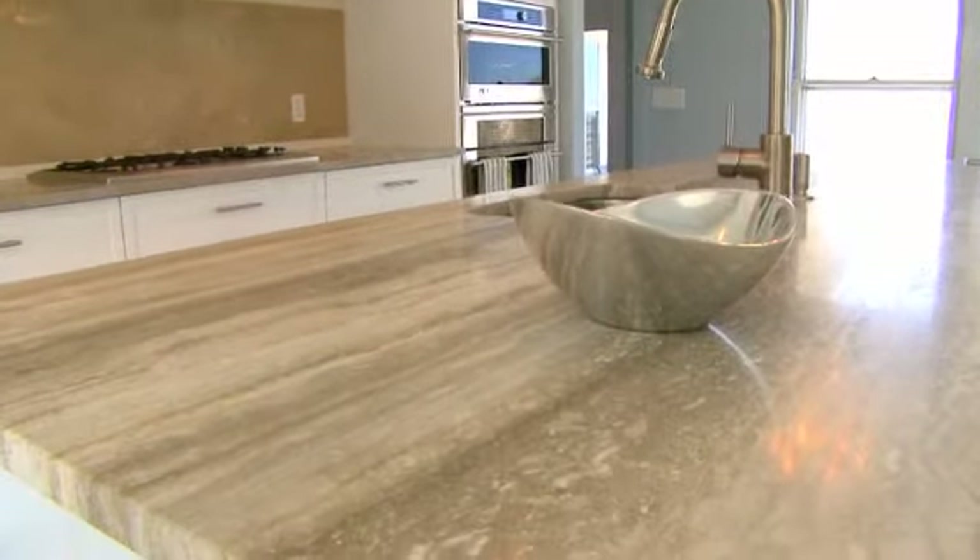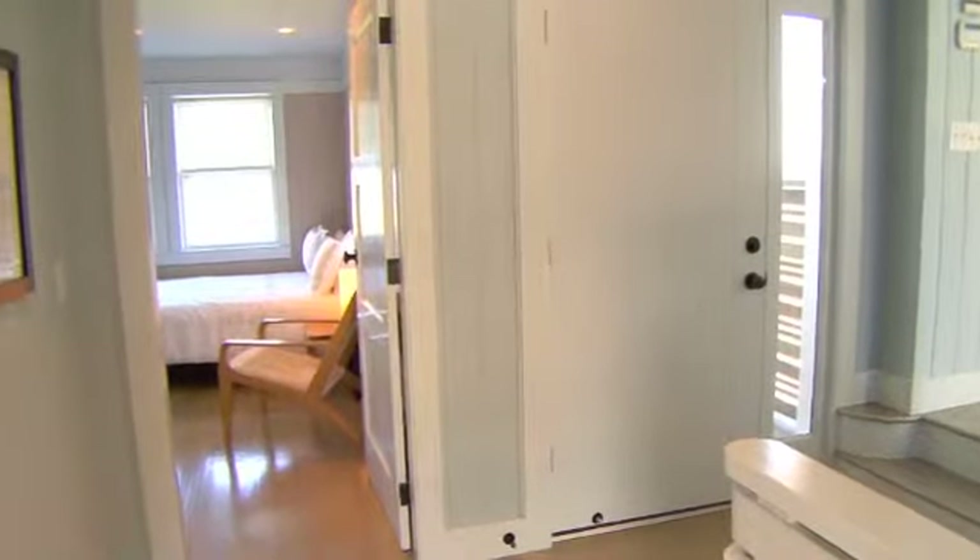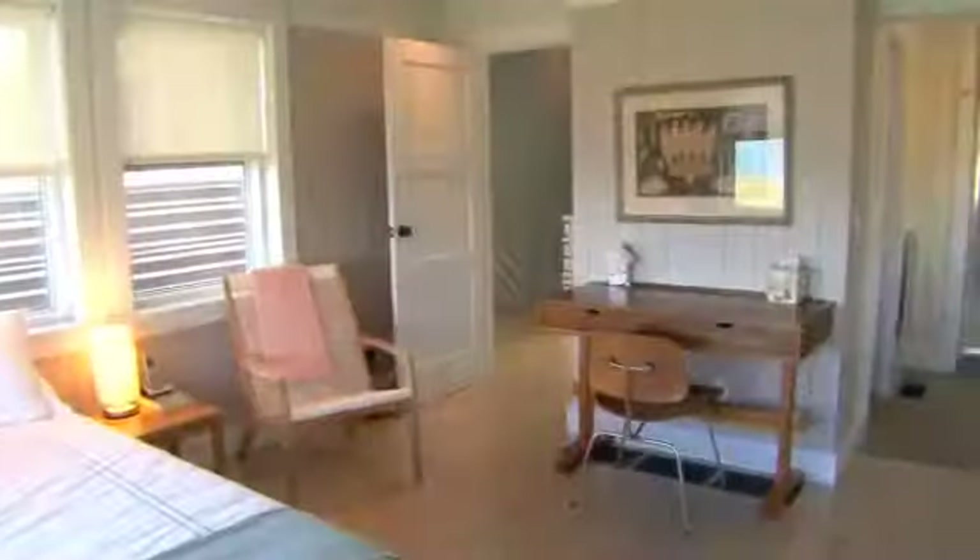The gourmet kitchen features granite counters, a center island with seating, and custom cabinetry. Off the kitchen is a bedroom with ensuite bathroom and stairs leading to a private den.